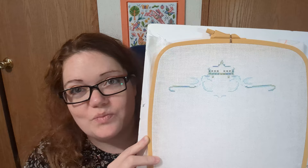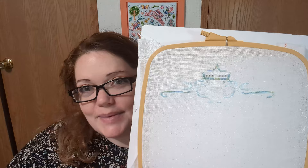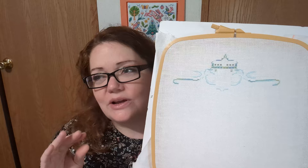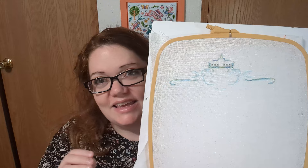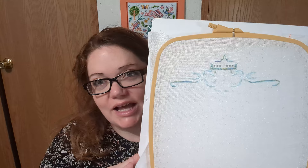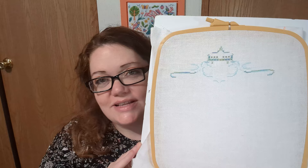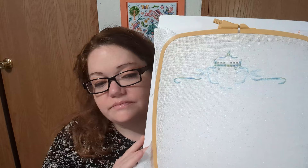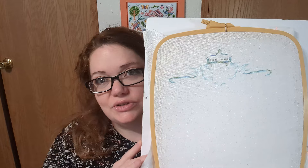I actually bought the whole set during the sale — there's the Spring Fairy, Summer Fairy, Fall Fairy, and Winter Fairy. I think I'm probably going to do all four, but not all on white. The winter colors lend themselves really well to white, maybe spring too, but I'd like to do summer on something a little warmer and fall on something like a natural or brown — we'll see.